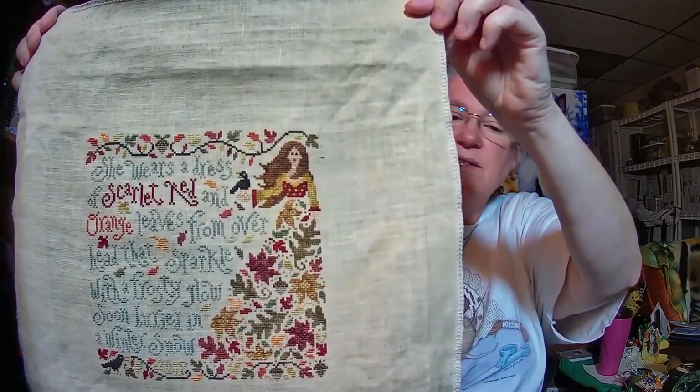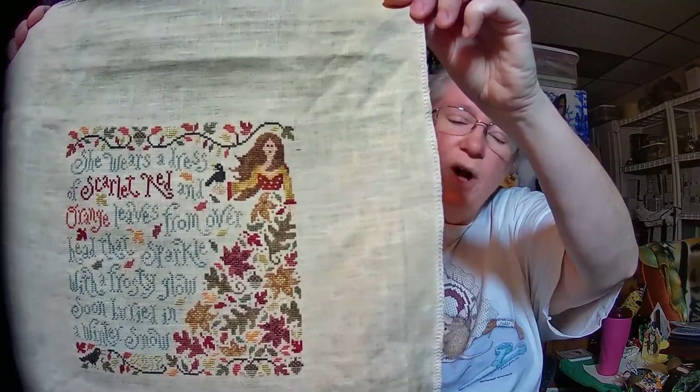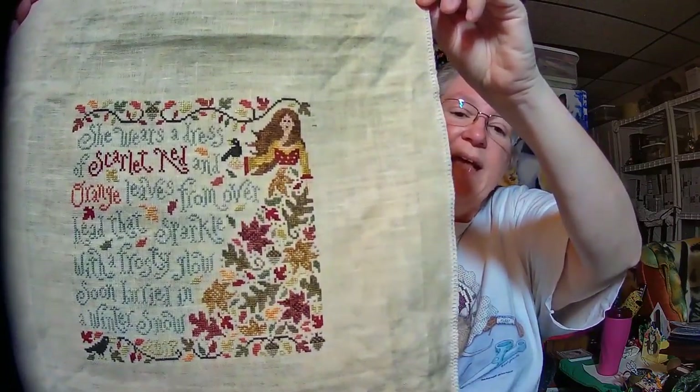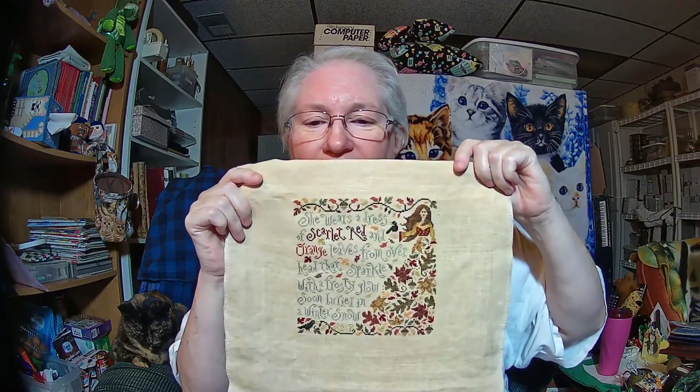This is Olivia Ochreleaf on 40-count fabric — it's showing a little washed out here, but it's a tan butternut-type fabric. It uses all Weeks Dye Works threads and one overdyed thread. She's so pretty, and with the crisp fall air right now it's really making me want to get her framed. Tony, if you're watching this, this will probably be the next one I bring in — be prepared!